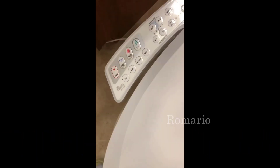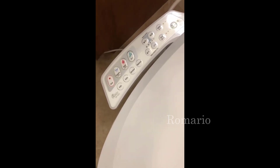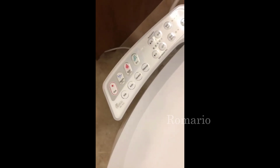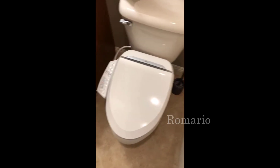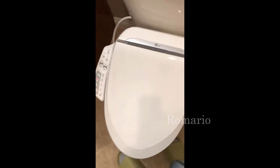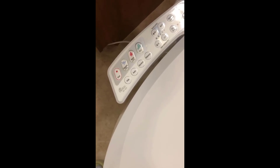The BB600 by BioBidet is their highest end bidet model — the best one they make — and for the money, honestly it's a really good value for what you get compared to some of the Totos. Totos are great, don't get me wrong, I absolutely love them, but they can range up into the thousand dollar mark. These are roughly two-thirds the price and really have about all the same features as Toto's high-end ones do.